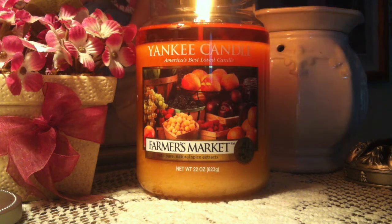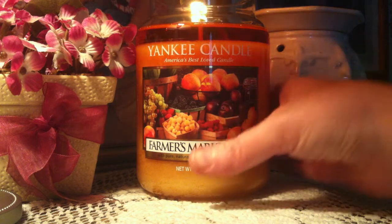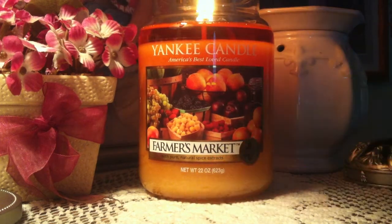I am so happy I have this candle and I am so happy that I decided to light it for fall. Oh my gosh. Let's get into the review of this candle. This is the Yankee Candle Large Jar 22-Ounce Farmer's Market in Food and Spice.